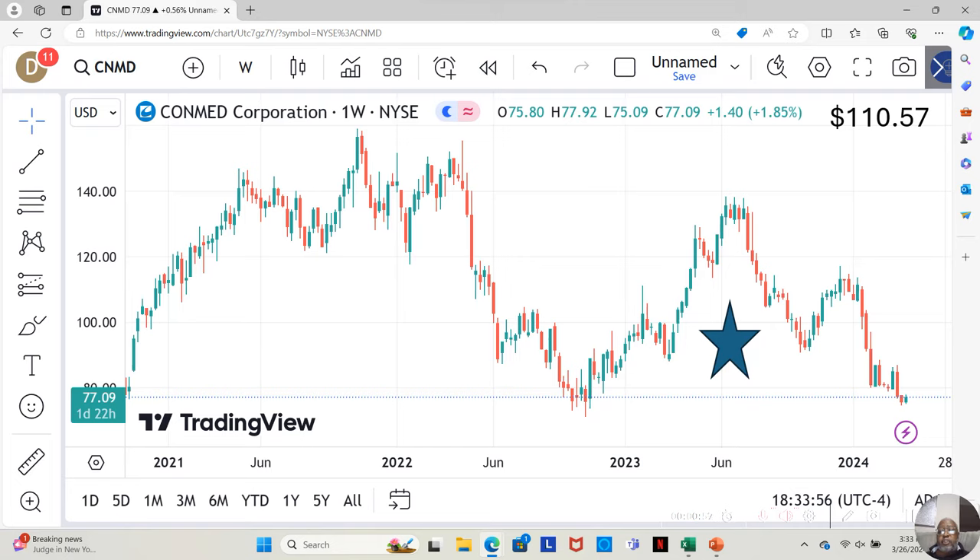I actually rate my fundamentally sound stocks in three tiers. The highest tier is a three-star. The second tier is a two-star. And the lowest tier is a one-star — that means I still consider it fundamentally sound, but the least of the fundamentally sound on my watch list. This is a one-star that has reached its 52-week low.